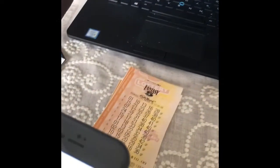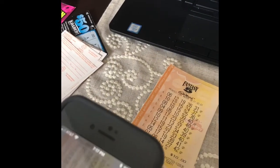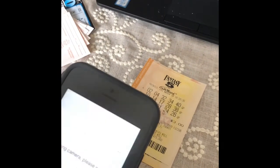Not a winner, not a winner. I know everyone's probably bored of this, but we've got lots of tickets to go through. We got a winner — $10 one here, free Fantasy 5 ticket, free Fantasy 5 ticket, free Fantasy 5 ticket, free Fantasy 5 ticket. All right, two more to go — not a winner, and then the last one.